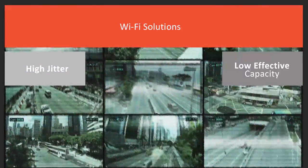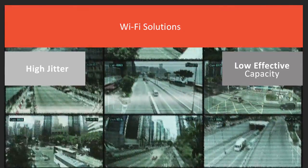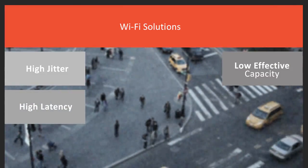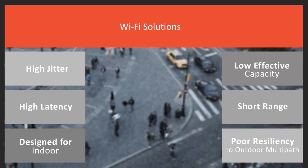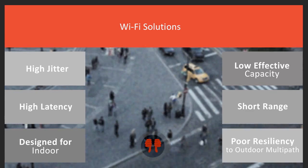When erred data is received in Wi-Fi solutions, the user has to resend the entire packet. In a noisy frequency spectrum, this approach increases latency and reduces capacity. Originally designed for short-range indoor use, Wi-Fi networks offer poor resiliency to outdoor multipath, appearing in near and non-line-of-sight scenarios.